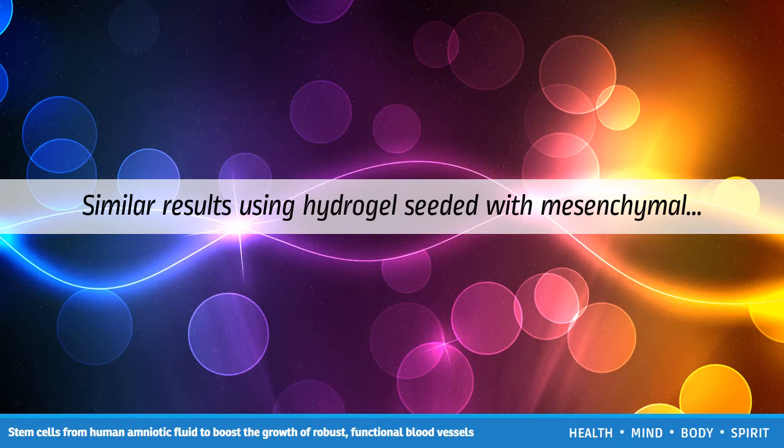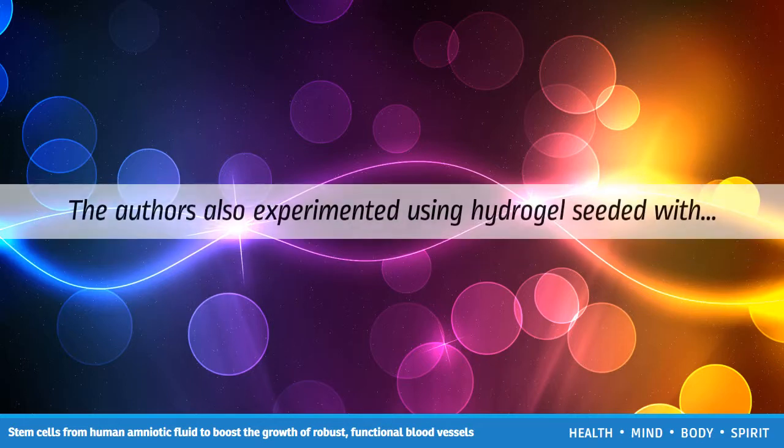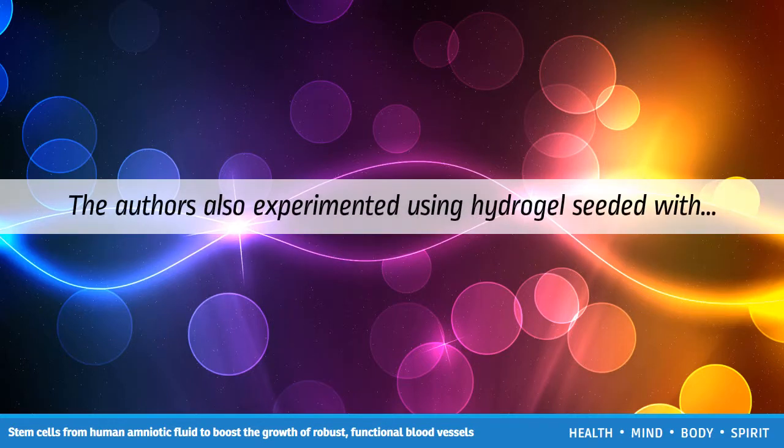Similar results using hydrogel seeded with mesenchymal cells taken from bone marrow are possible, but this method does not guarantee a tissue match, Professor Jackett explains. The authors also experimented using hydrogel seeded with endothelial cells, but this did not work as well as they expected, he adds.